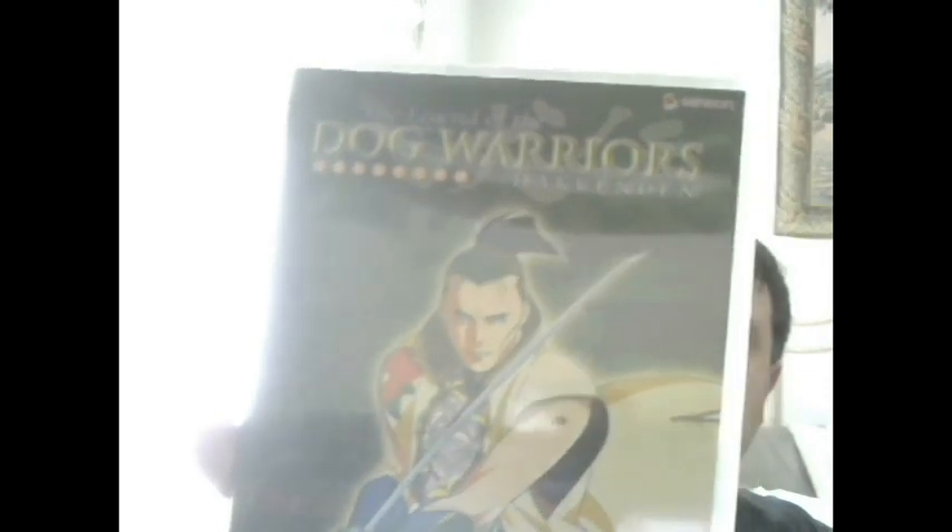I got a DVD to make it an even two bucks - I don't know what the hell it is, a Legend of Dog Warriors. I figured it's some type of anime - yeah, it looks like it has five episodes. Hopefully I can make at least a couple bucks on this, and the other sealed games a couple bucks too.